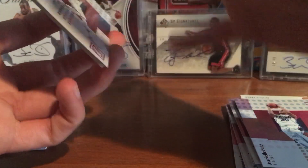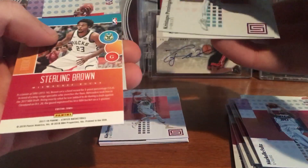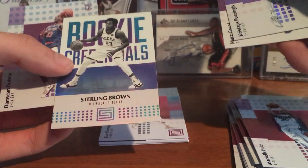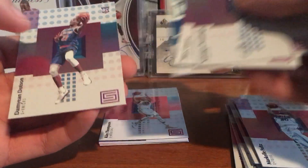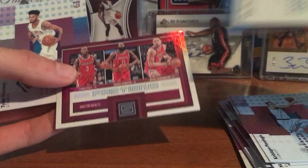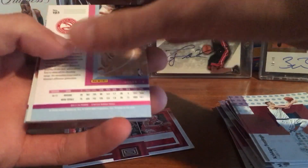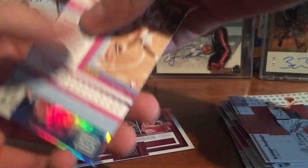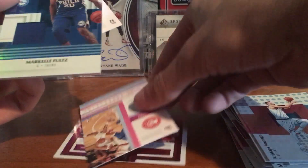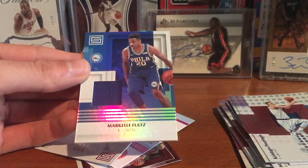Alright, so that is a jersey. Porzingis, Marcus Smart, we got a rookie credentials Sterling Brown, and Damian Dotson rookie. We got a Klay Thompson base, Chris Paul, James Harden, Ryan Anderson, Tyler Dorsey — and the jersey is Markelle Fultz.